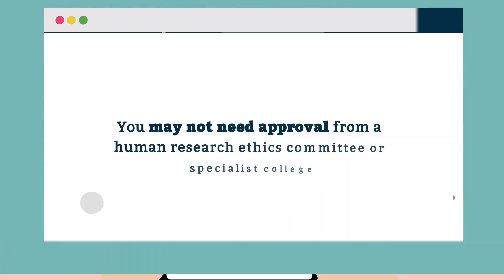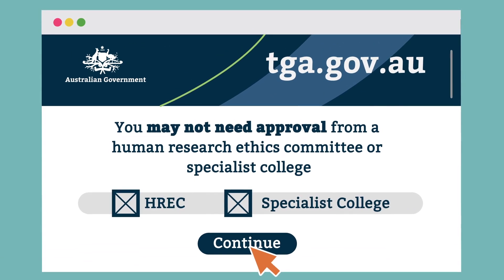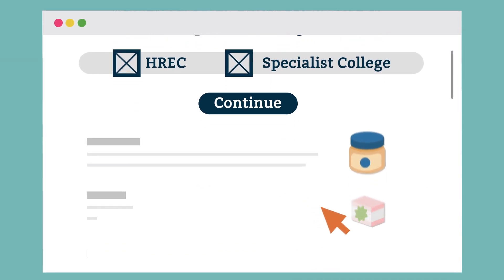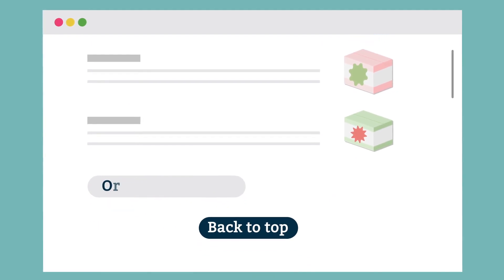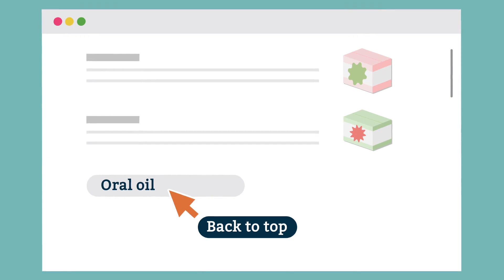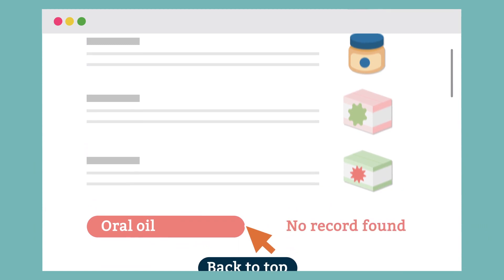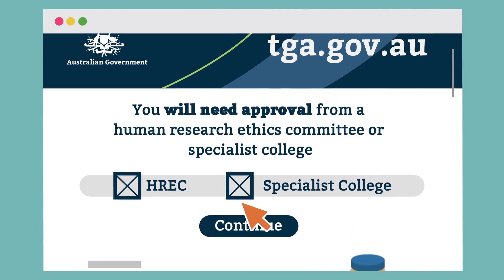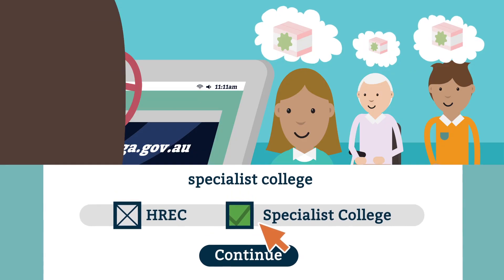You may not need approval from a Human Research Ethics Committee or Specialist College if the product you are prescribing is included in the TGA's list of medicines with an established history of use for your patient's condition. If the product you wish to prescribe is not included in that list, or if you wish to prescribe for a different condition, you can still apply to become an authorised prescriber, but you will need approval from a Human Research Ethics Committee or Specialist College.